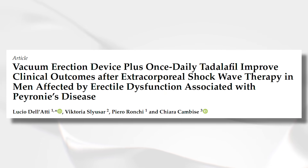If you have any kind of Peyronie's disease or fibrosis of the penis, this might also be very helpful for you. The paper that we're going to be breaking down is called 'Vacuum Erection Device Plus Once Daily Tadalafil Improve Clinical Outcomes After Extracorporeal Shockwave Therapy.'